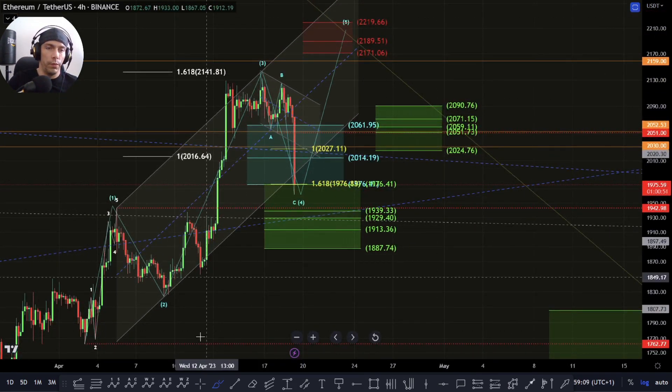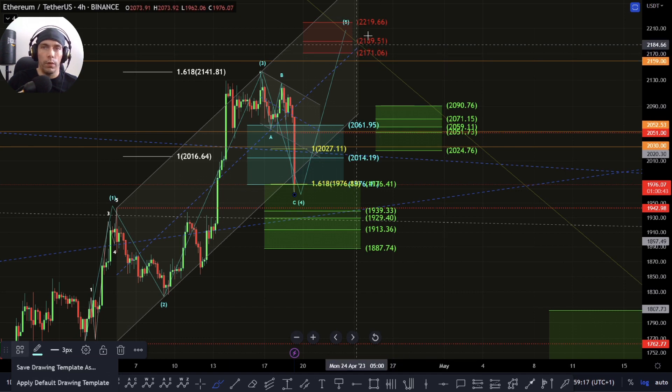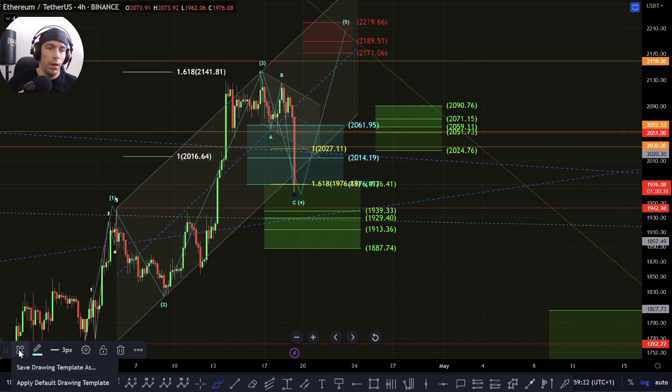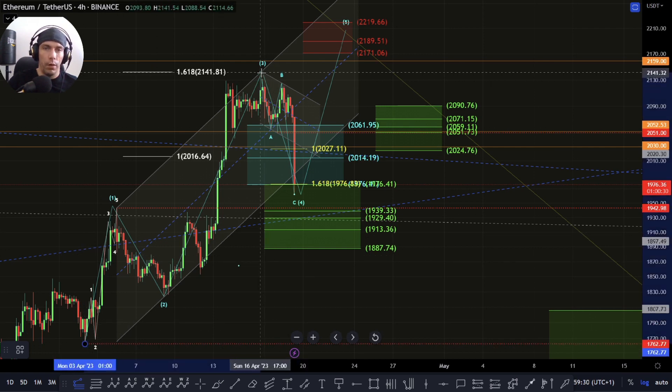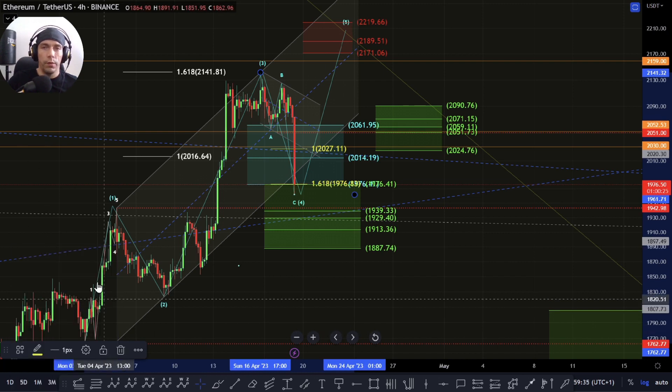What we could be looking for is this fifth wave. If we are looking for a fifth wave and we do turn around here, some potential targets for this could be towards this zone of this red box up here, 2019 to this 2071. Another way we can look at this is potentially here we could look for the target area of fifth wave targets somewhere between this 0.382, which would be here at this 2113, and this higher range here, this 2212 zone. So these two lines are going to be key areas if we do look to reverse up here.